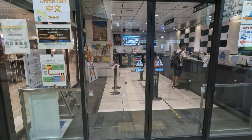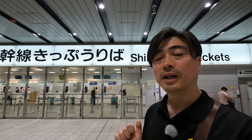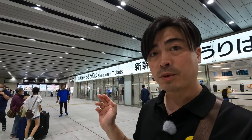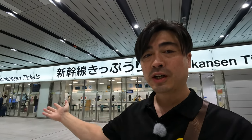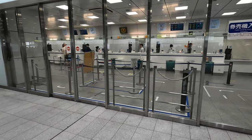In Shin-Osaka Station, here is the JR Central Ticket Vending Center — this is the second place for exchanging JR Pass. Here is the JR Central Ticket Vending Center. You can exchange here, and the Shin-Osaka Information Desk is over there on the left side. You can exchange your JR Pass voucher here. No one is in the line — it's easy to exchange your voucher.